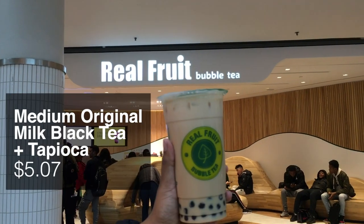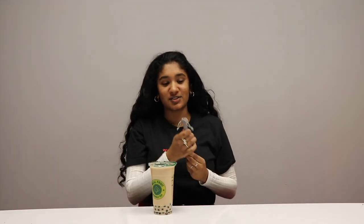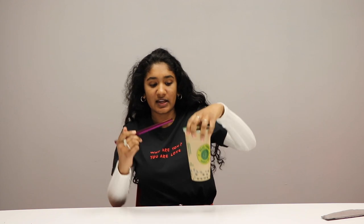First up, we're going to do the one from Real Fruit Bubble Tea. It looks like this. I also have a handy metal straw — I bought it from Cha Time because I like to save turtles. Just looking at it, it's a really thick bubble tea — not tall and thin, just shorter but big. I think we're getting a lot of bang for our buck here.